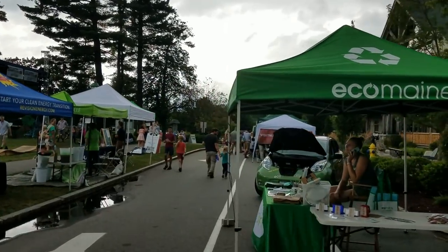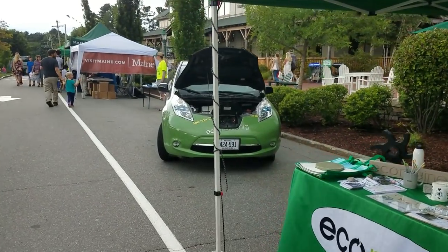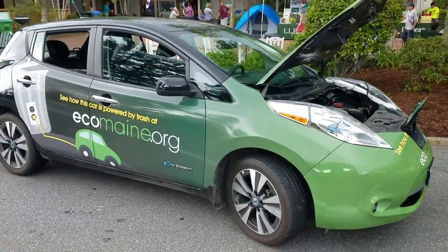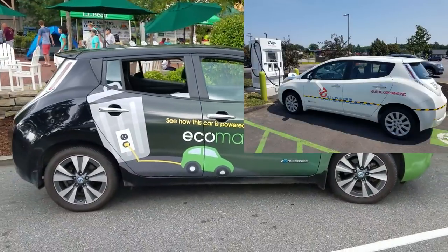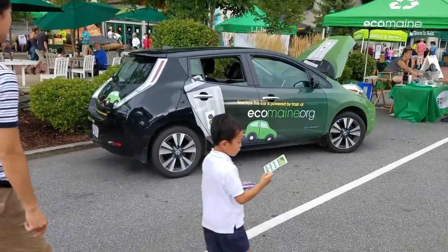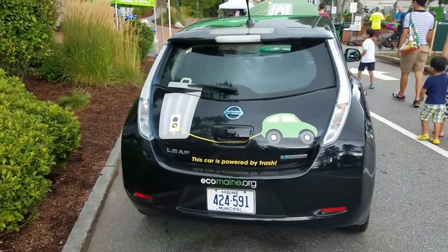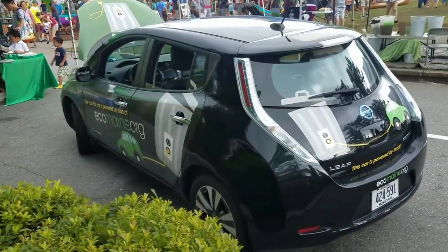I'm here at the Eco Maine tent and check it out — they've got a Nissan Leaf. It's all tricked out. I don't know if it's a paint job or just a skin they've got on it, but it looks nice. I had the Ghostbusters logo on my car with the striping and everything, but this looks pretty cool. I definitely came on the right day — they've got electric cars here and Eco Maine friendly stuff.